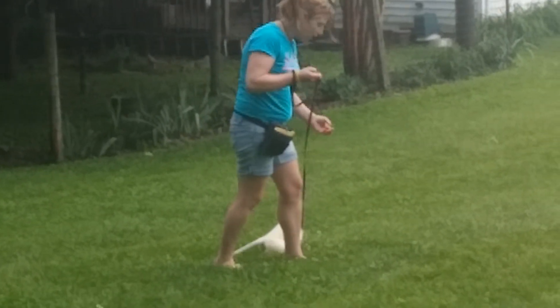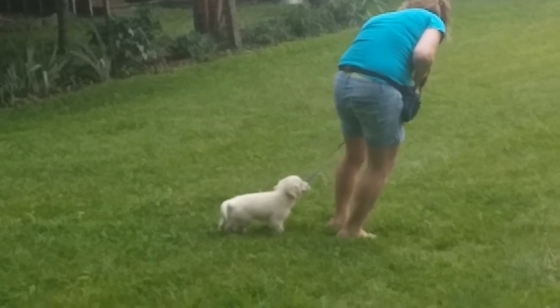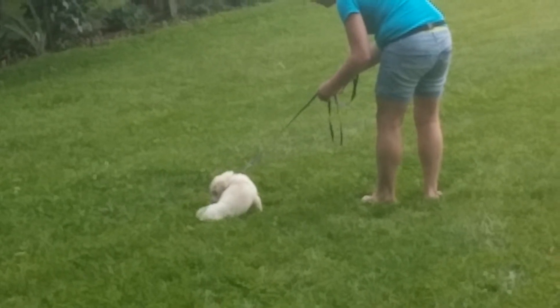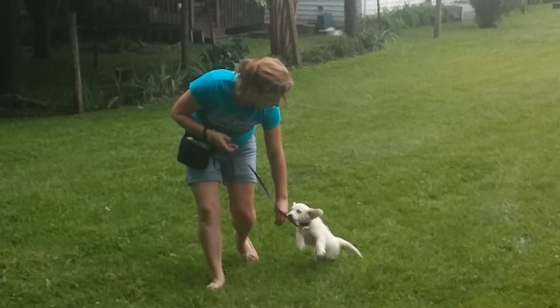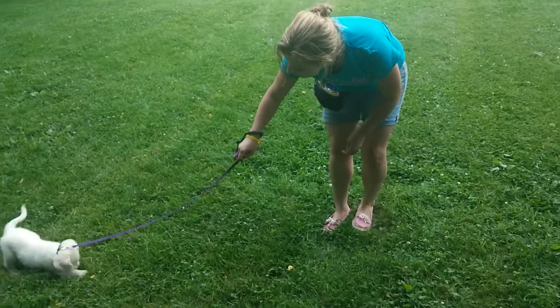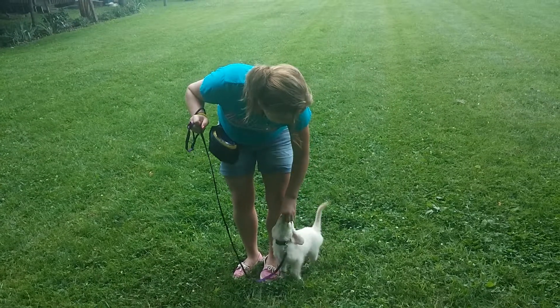So when you slow down, kind of lean back, take a half step back, and that'll just encourage him to sit. Come on Caner, let's go. It's okay, let him kind of chill for a second. Good boy, let's go. Yes, that's right. Come on. Good boy. Yes, good job.